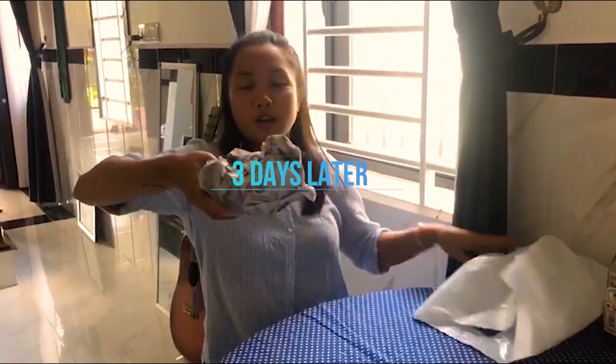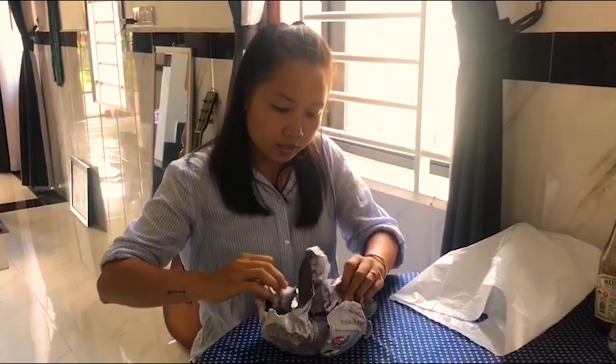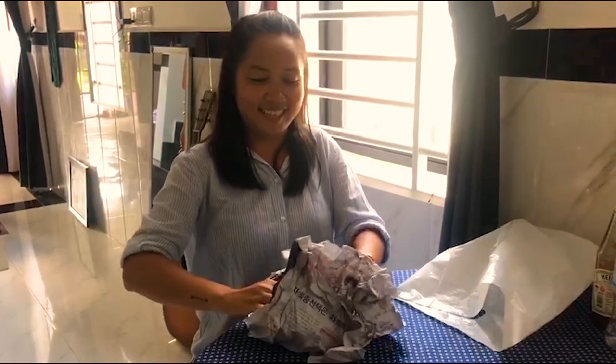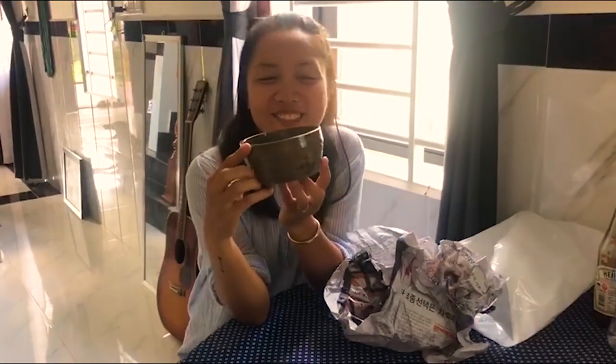I just got the pot — it's from the ceramic place. Just checking how it looks. It's not too bad, huh?